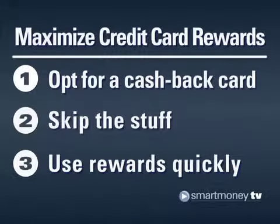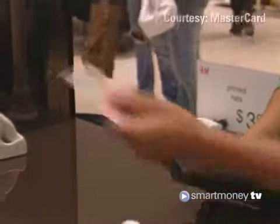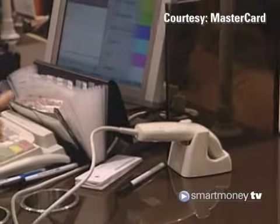And tip number 3: use rewards right away. Programs are changing so swiftly that saving up for a big reward could mean your points are worth much less than they were before, or you might lose them altogether if the issuer discontinues its program.